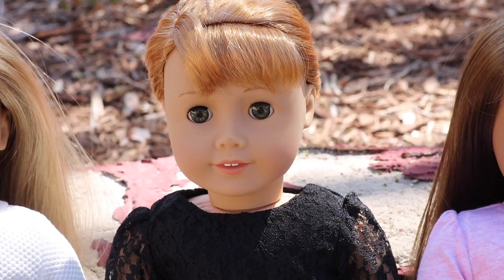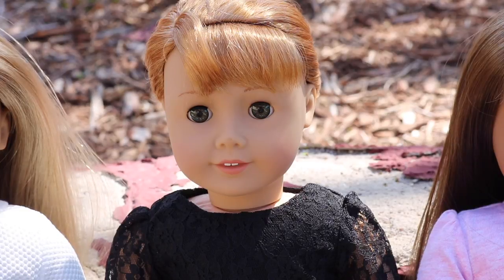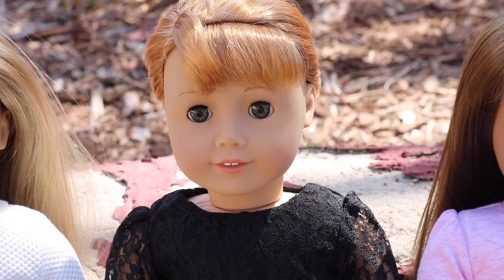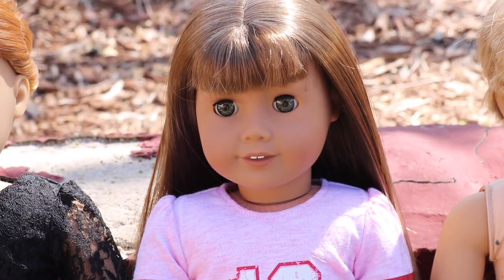This is Mary Ellen Larkin — I actually renamed her to Melissa because I wanted her to be a more modern doll rather than a historical one. I absolutely fell in love with her red hair with blonde streaks — it's strawberry blonde, which is a hair color I love. I actually got my hair that color once. I love her side bangs too.